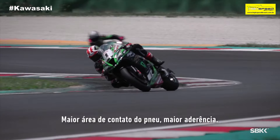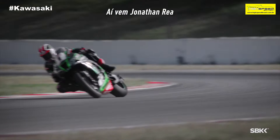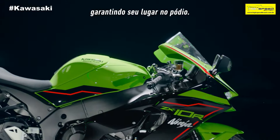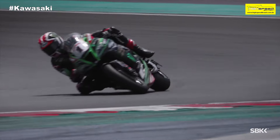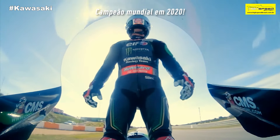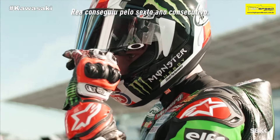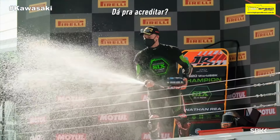That's 17% more downforce due to having integrated winglets. The aerodynamic package takes things to another level — greater contact area of the tyre, greater grip, greater feedback. Here comes Jonathan Ray then, carving his way into the podium places. The race certainly looks above human. World champion in 2020 — the celebrations can begin. Ray has done it for a sixth year in a row. Can you believe it?